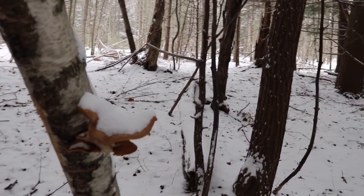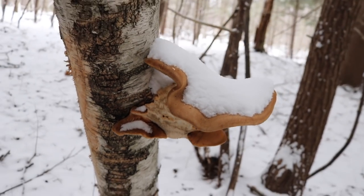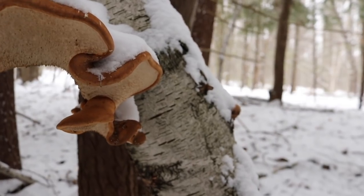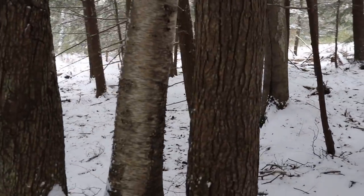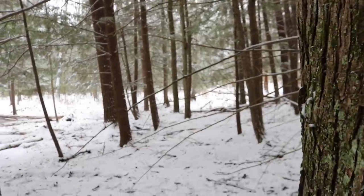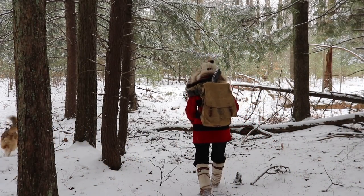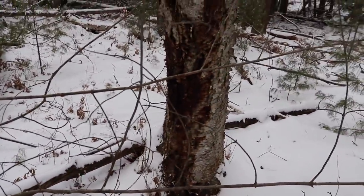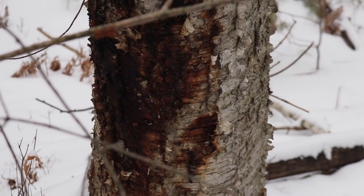Wow, that's a really cool looking fungus right there on that birch tree — I've never seen anything like that, it's very beautiful. I'm seeing the kind of birch trees I like to find chaga on. Let's go take a look over here. This tree here definitely has the look of staining — the staining that you'll see that results from chaga.